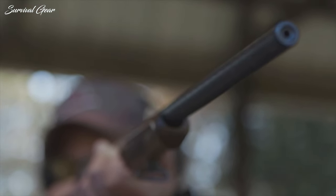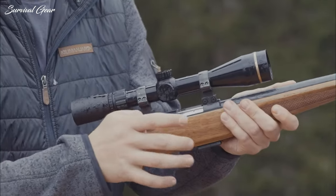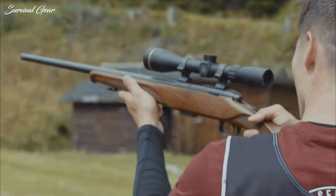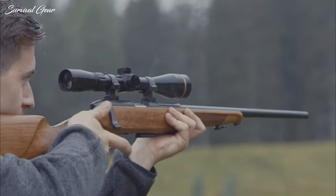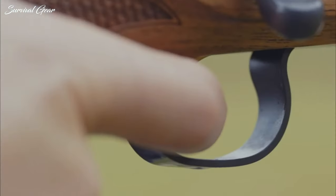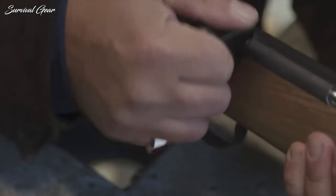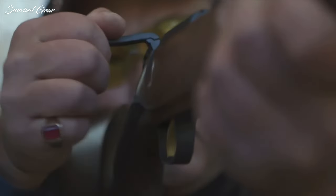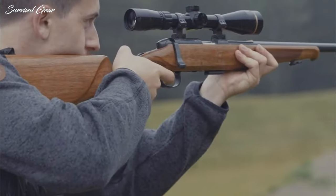Steyr ships the rifle without any sights, realizing that most will want to take advantage of its inherent accuracy by adding an optic. Ergonomics plays an important part in the Zephyr II's appeal, and its slim wrist, comfortable cheek piece, and slender forend give the rifle excellent handling characteristics. The rifle is incredibly precise, and its two-stage trigger breaks crisply at around 2 pounds, making it easy to shoot accurately. The Zephyr II also features the signature butter knife-style bolt design, and its short throw allows for easy cycling and reliable feeding of ammunition.